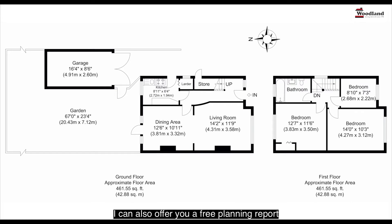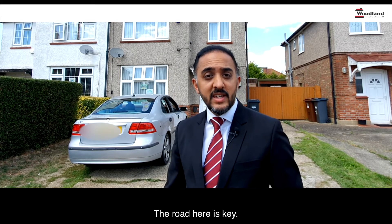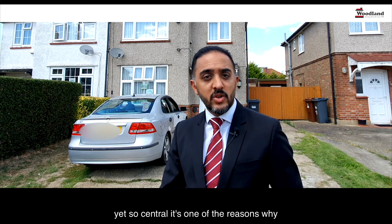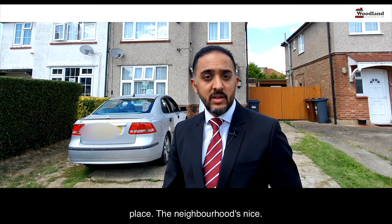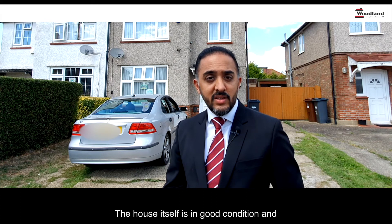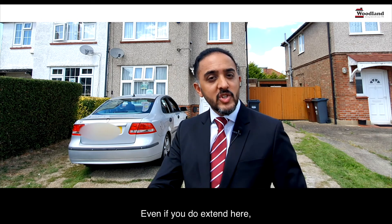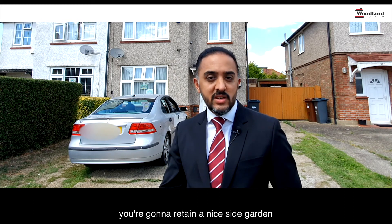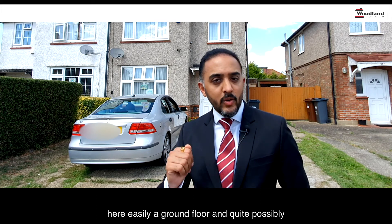With this property, I can also offer you a free planning report, which gives you an idea of the kind of work you can do here. All in all, this is a fantastic house. The road is key — it's so quiet and so peaceful, yet so central. The neighbourhood's nice, the house itself is in good condition, and the garden really has a lot of size. Even if you do extend, you're going to retain a nice-sized garden. You can definitely do something here — easily a ground floor and quite possibly a loft extension as well.